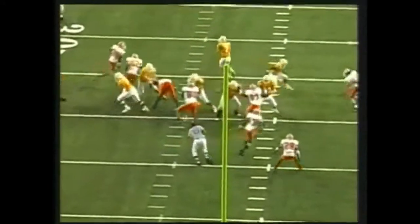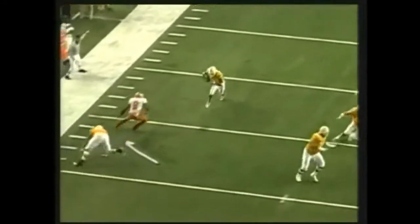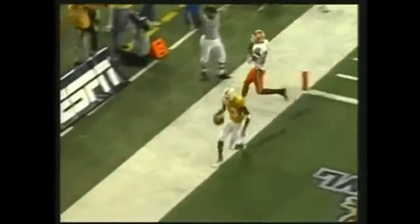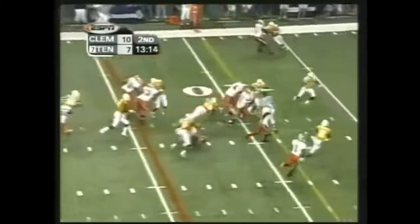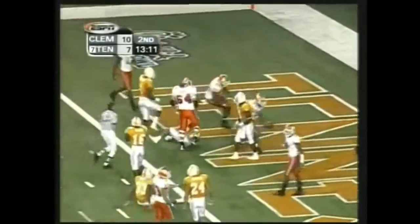19-yard pass play. Quick screen here. Casey Clawson, good fake against the blitz. Now here's the good block right there, which opens it up — Cannon for the touchdown. They give it to Jasmine, right at the middle, at the 10, at the 5 — touchdown, Clemson Tigers.